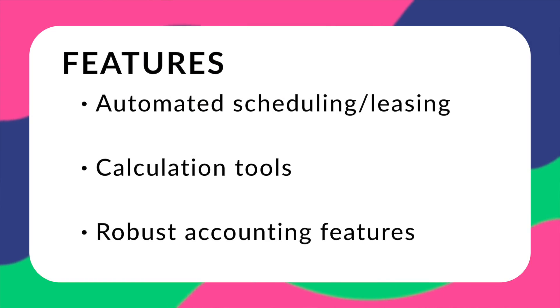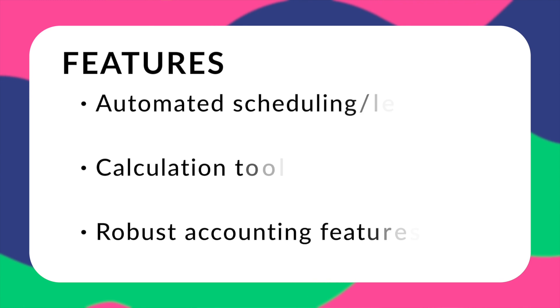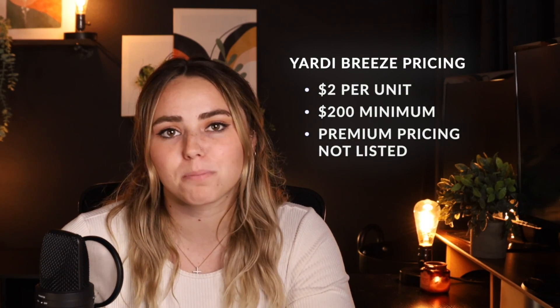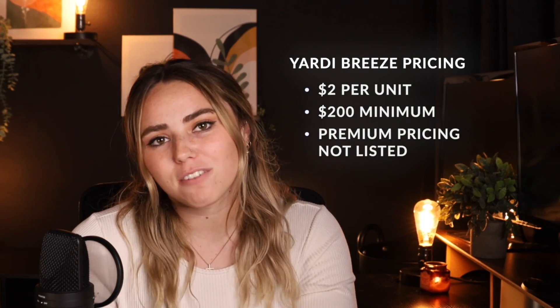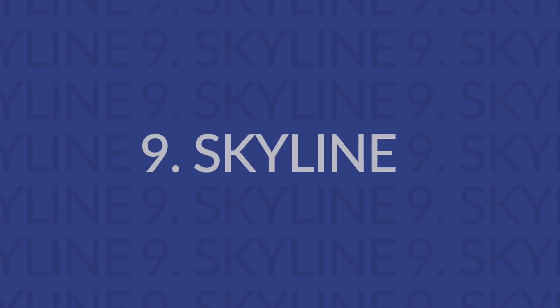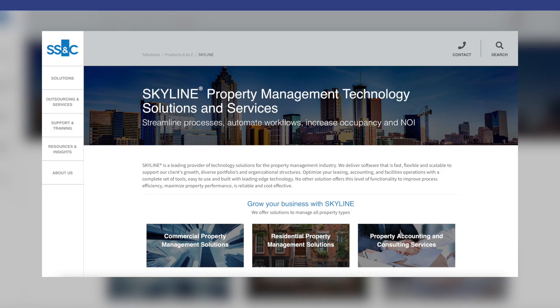However, Yardi is one of the more pricey options, making it a less economical choice for new property managers. Features include automation for scheduling and leasing calculations, robust accounting, owner reports, tenant communications, and work order management. Yardi uses a pricing structure based on property type — for a commercial property, it costs $2 per unit with a $200 monthly minimum. They also offer a premium plan, but that pricing is not publicly available.